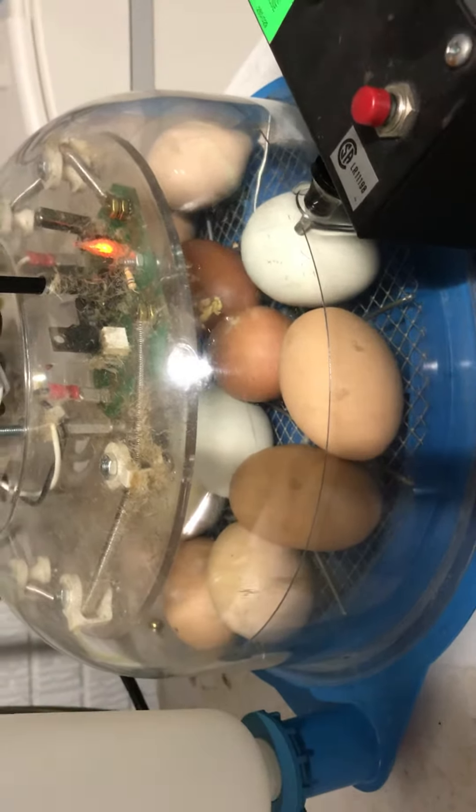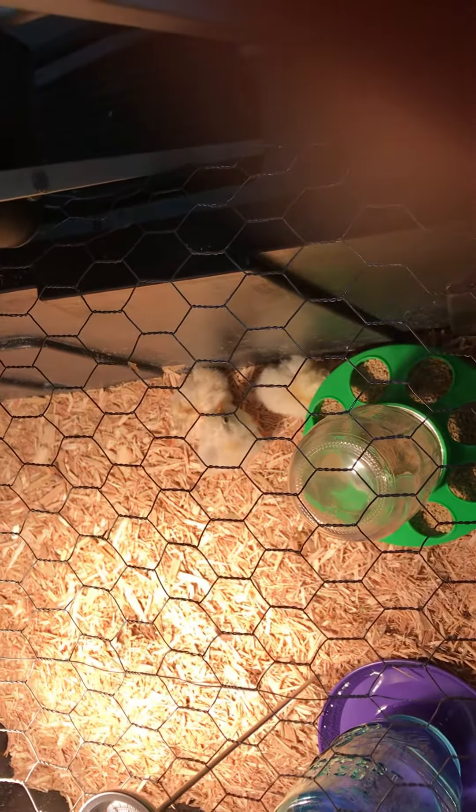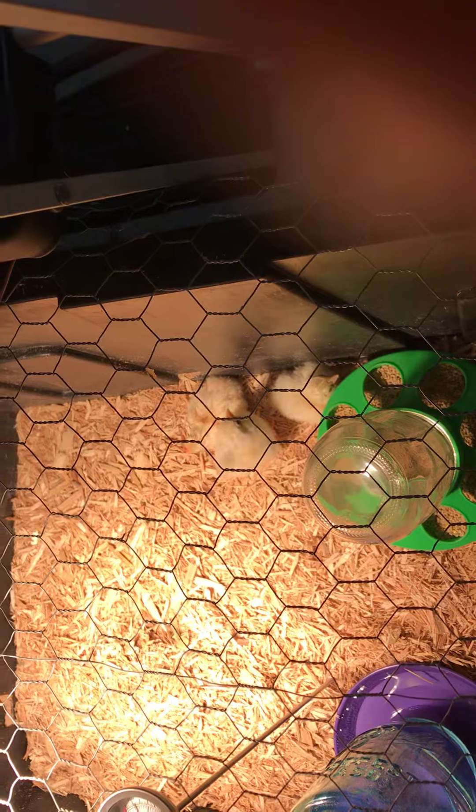We're learning a lot here in this process. We'll show you the chicken tractor in just a little bit. Let's go back to these cute little chicks one more time, making their lovely little sounds.